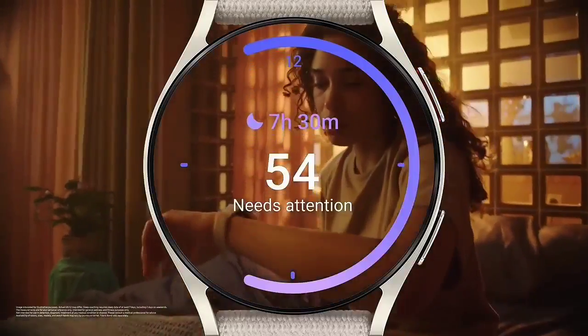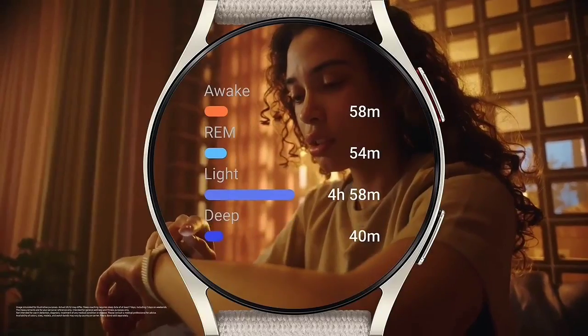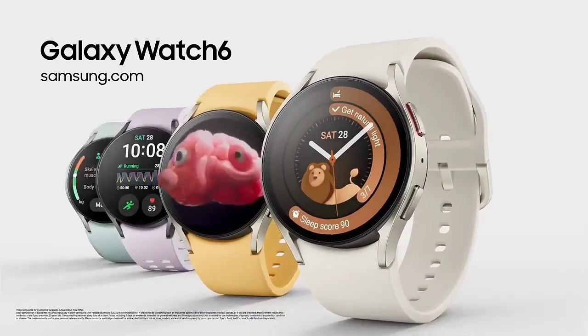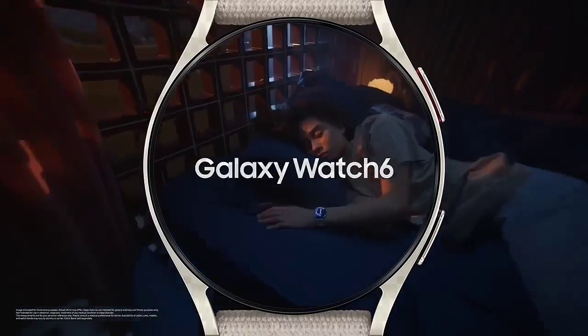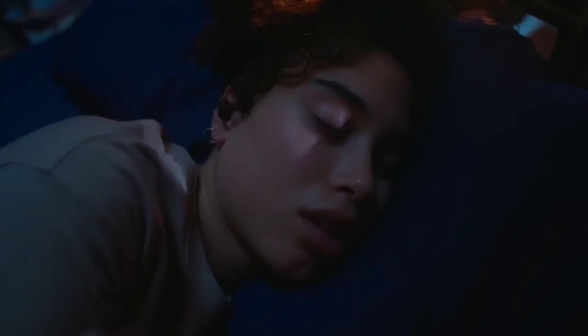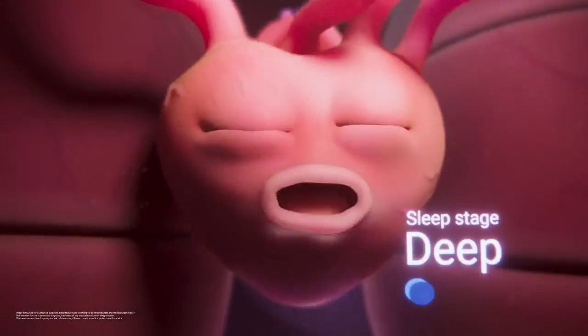The Galaxy Watch 6 Classic features a shiny stainless steel case versus the matte aluminum on the standard model, along with a rotating bezel. This has been the top 6 best fitness trackers of 2024. Please make sure to subscribe to our channel for more content like this. Thanks for watching.